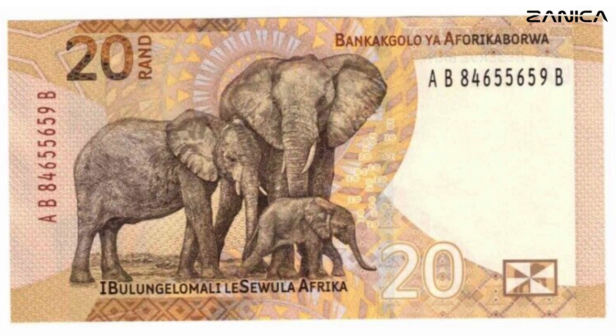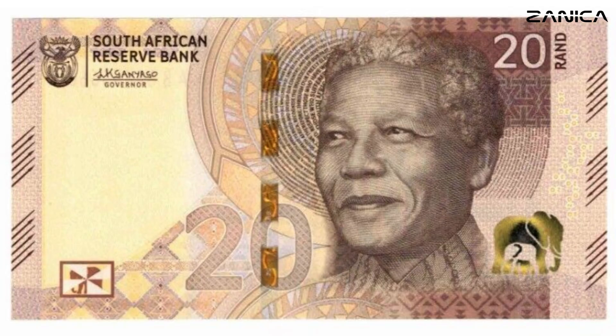The 20 Rand Note: Moving up the denominations, the 20 Rand Note features the awe-inspiring elephant. The warm brown tones symbolize the earthiness of the African terrain. With dimensions of 134 by 70, this note captures the grandeur of one of the continent's most magnificent creatures while honoring Mandela's enduring spirit.